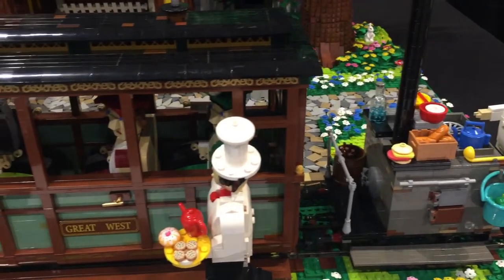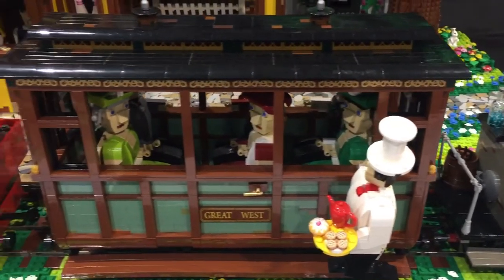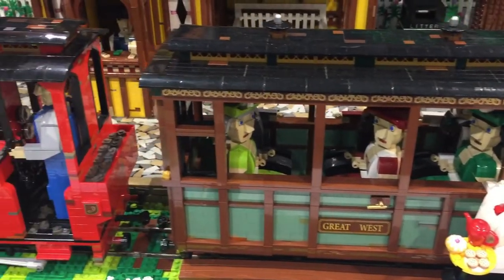Also, the train station is a great example of how to take a bright color, such as yellow, and tone it down with a darker color.